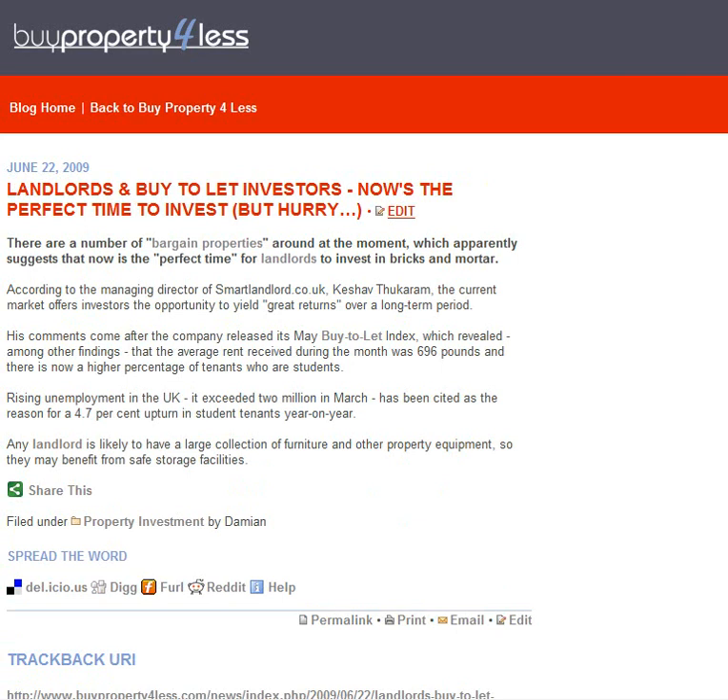The second article this week is Landlords and Buy to Let Investors: Now's the Perfect Time to Invest. Not rocket science — the Smart Landlord managing director notes that the current market offers opportunity for great yield over a long-term period. It really emphasises what I've been saying for the last three or four months: all the signals are in place for people to get back into the market. It's very important that if you're considering getting into the market, you don't hang on too long, because these conditions will not be around for long.